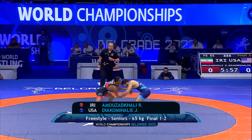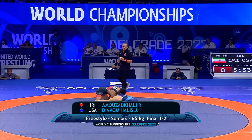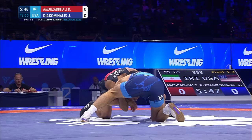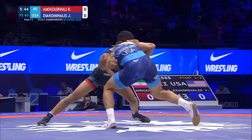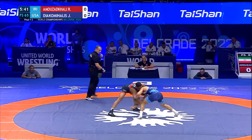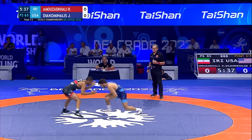One more time at 65 — Tiaka Mahalas for the United States in the blue, Amuza Khalili for Iran in the red. Nice shot attempt by Yanni right away. This Iranian loves to get to the underhooks — we keep saying that — but watch how he changes directions. His pressure is so good going forward, but he changes directions and almost tries to hip-toss people. He's been very successful with it throughout this tournament and will surely try it here.